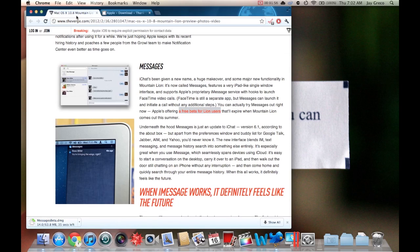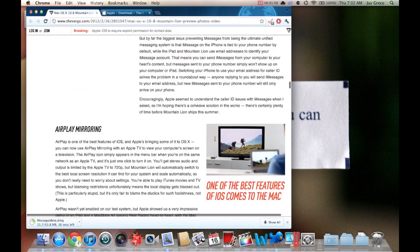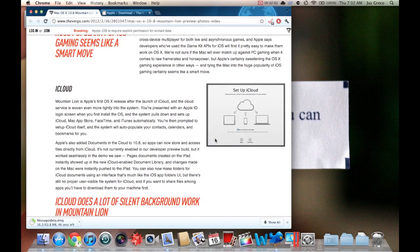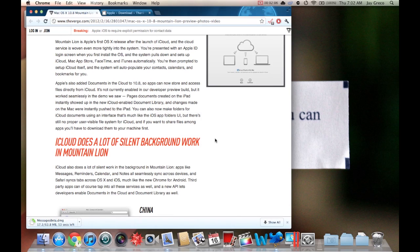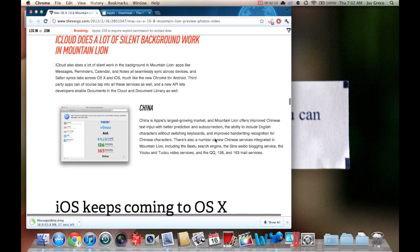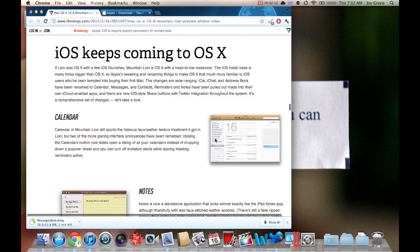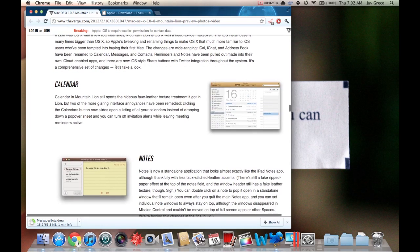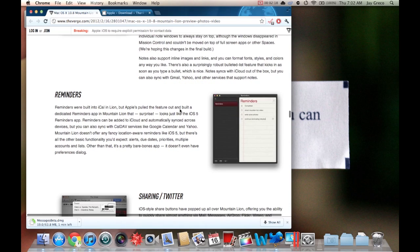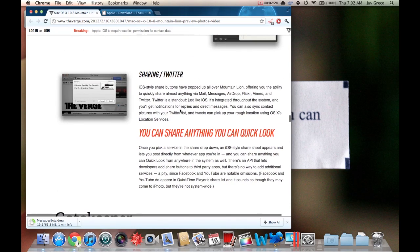It's also got AirPlay mirroring, Game Center, iCloud — it just has everything that iOS has but they're bringing it to the desktop. iOS keeps coming to OS X: Calendar looks more like iOS, Notes looks more like iOS, there's a Reminders app, and Twitter sharing is now built-in functionality.